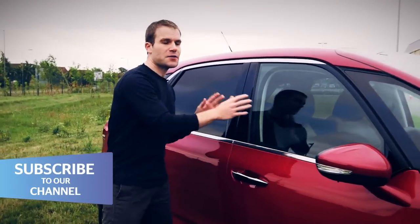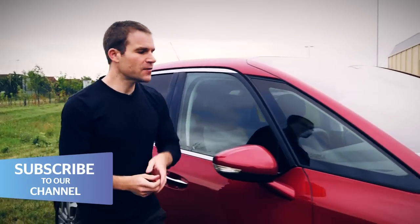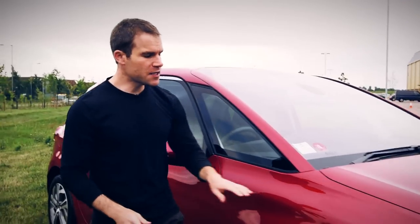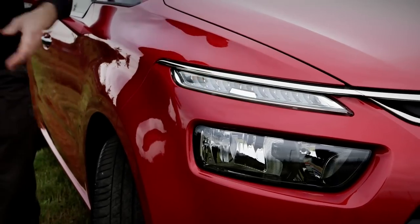Check out these windows which wrap around the whole top half of the car, the windscreen which stretches back into the roof, and these bold LED eyebrows above the headlights.